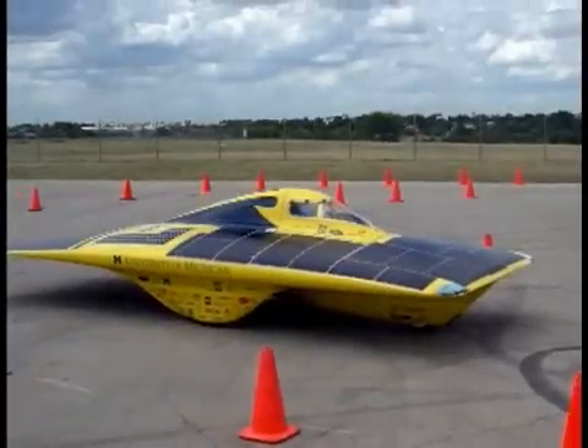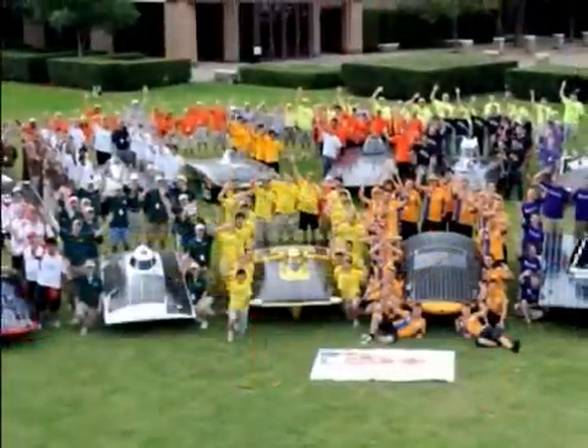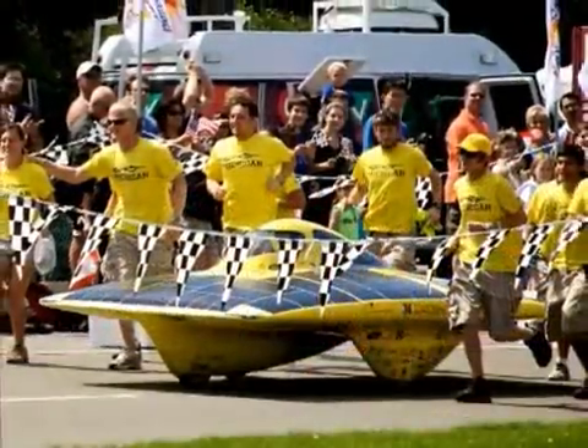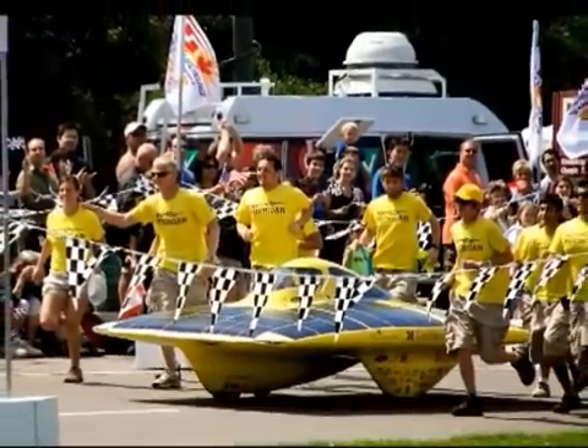The University of Michigan put Continuum to the test this month in the North American Solar Challenge, a 2,400-mile, 10-day race from Plano, Texas to Calgary, Alberta. Continuum won the race, finishing 10 hours ahead of its nearest competitor.